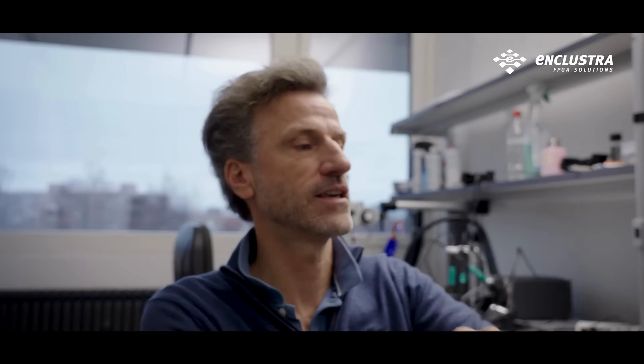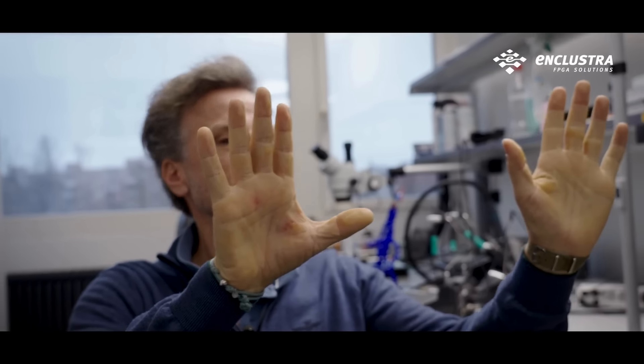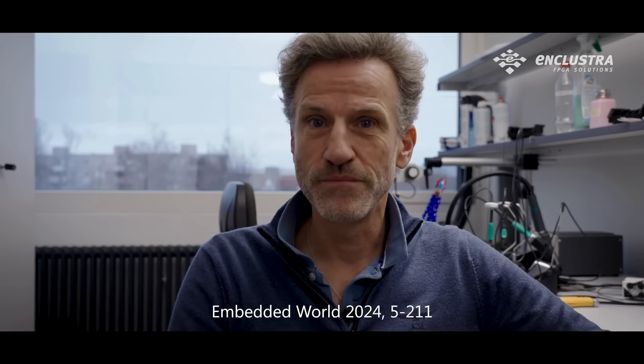In fact, PLUTO is so small that it actually feels like magic. Please come and check out PLUTO at our Embedded World 2024 Nuremberg booth. Looking forward to it.